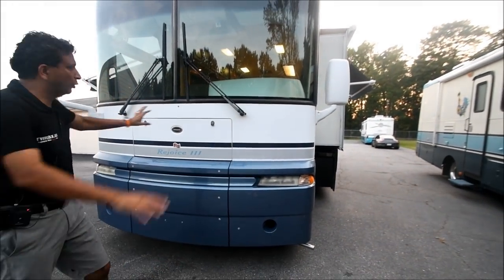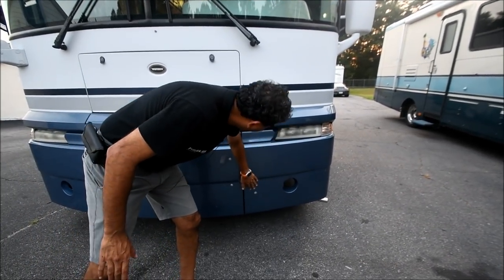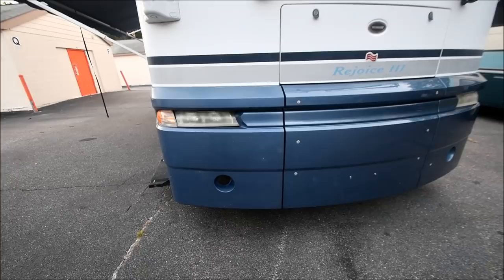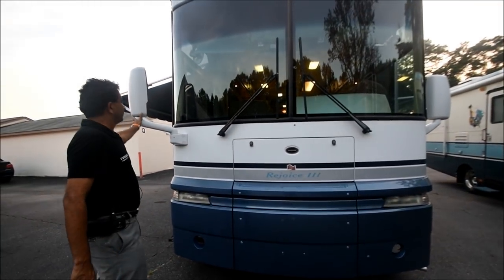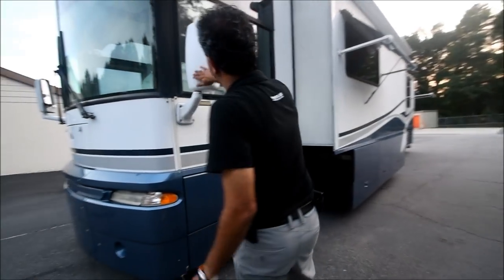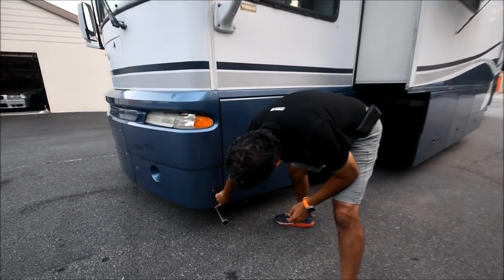Front part of the coach — no 3M film, maybe some scratches. Fog lights are missing as you can see. Just a couple of scuffs, maybe a little bit of road rubbish or rock chips — nothing major. Nice windshield wipers. We've got a little bit of body damage right there.